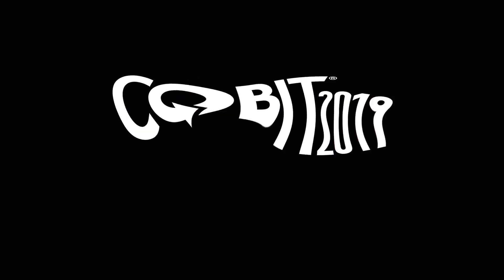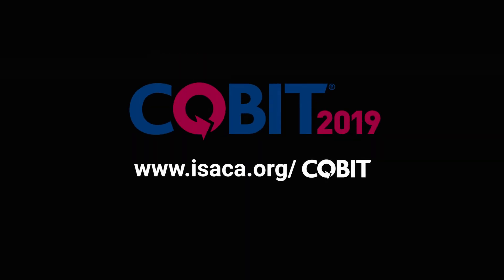For more information about COBIT 19 guidance, products, and training, go to isaca.org/COBIT.